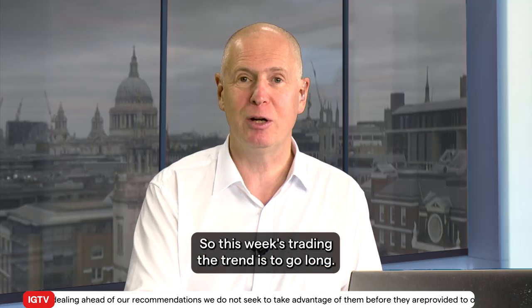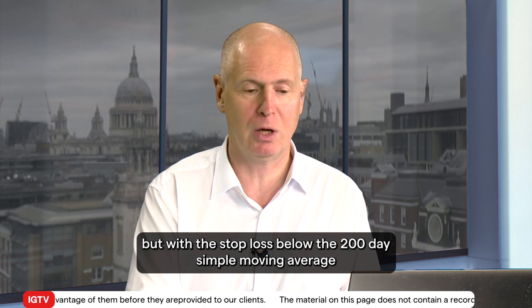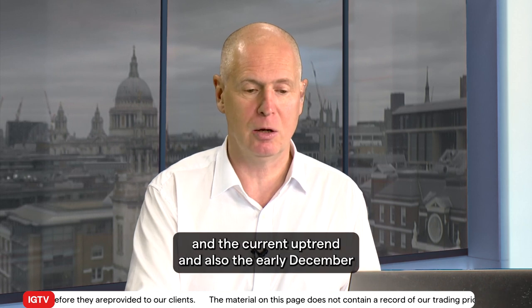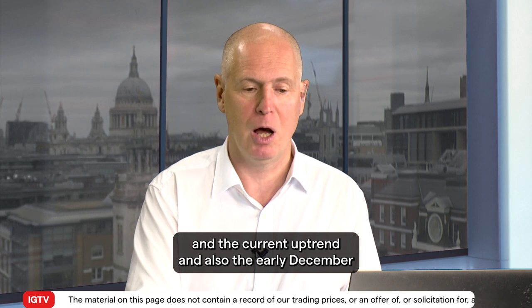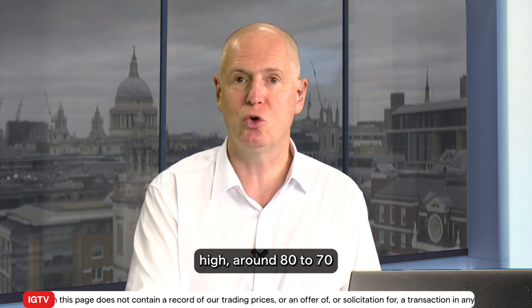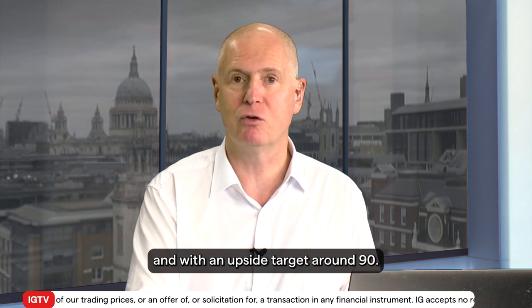So this week's Trading the Trend is to go long New York cotton futures around current levels, with the stop loss below the 200-day simple moving average, the current uptrend line, and the early December high around 80.70, and with an upside target around 90.